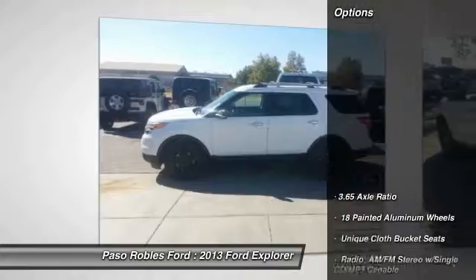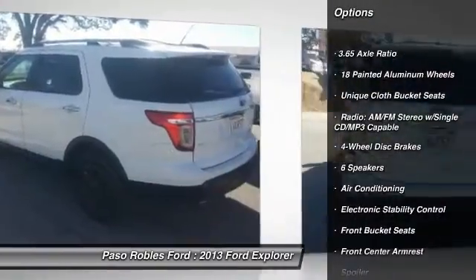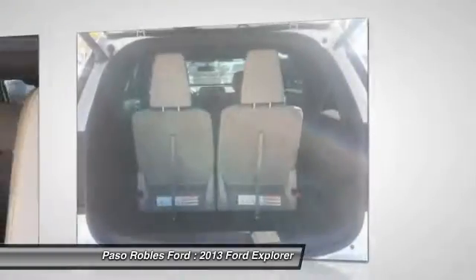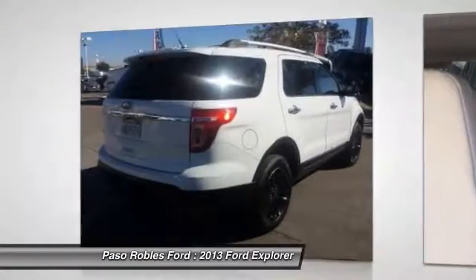Here are some of this vehicle's great options: traction control, power passenger seat, dual airbags, air conditioning, power steering, four-wheel disc brakes, AM/FM/CD/MP3 radio, CD player, fog lights, and power windows.